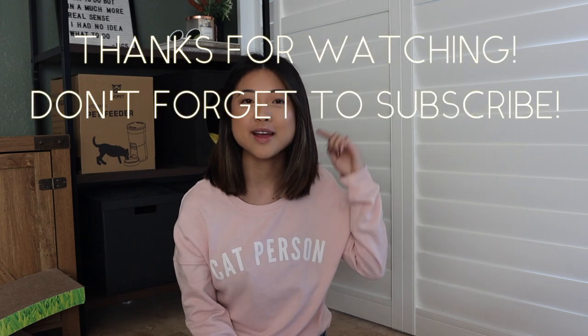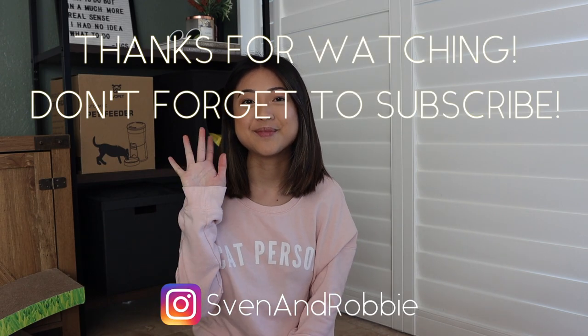Thank you so much for watching — I hope you found this review helpful. Don't forget to subscribe, follow us on Instagram, and we'll catch you in the next video. Bye!